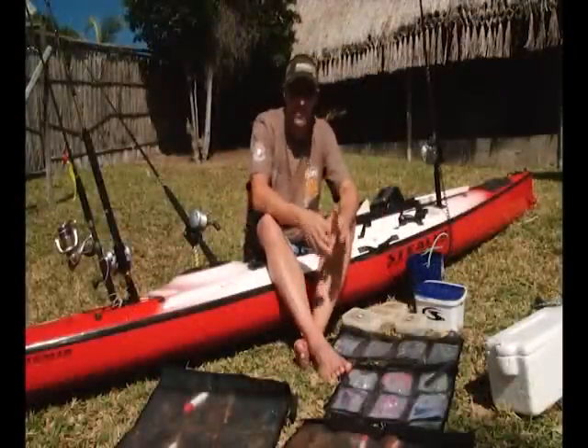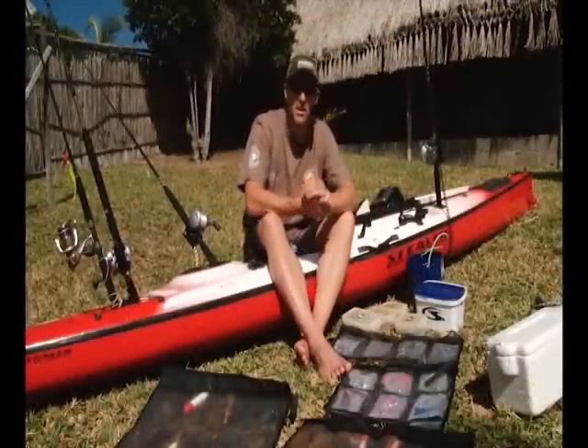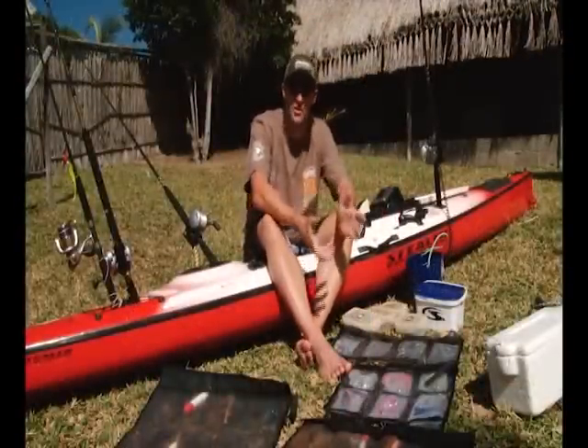What I've decided to do is show you what I will take when I'm fishing in a place like this. The most important thing on your kayak is number one, you need to be organized. The more organized you are, definitely the more fish you're going to catch. On deciding what you're going to take fishing, you need to sit down and make a few decisions about what type of fishing you're going to be doing.